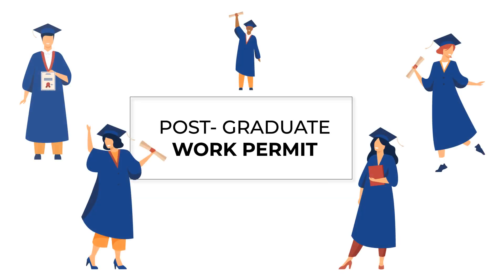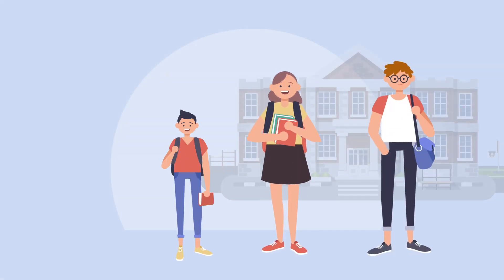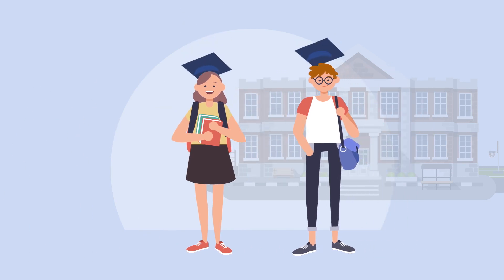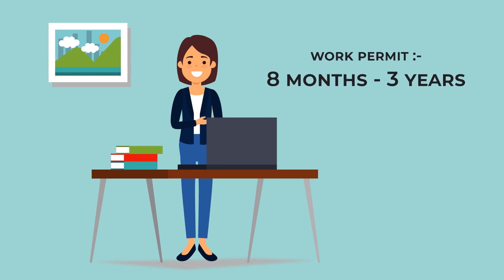Let's talk about some interesting factors of the postgraduate work permit today. A postgraduate work permit is an opportunity that international students get after finishing a program of study in Canada, which allows them to have a work permit anywhere from eight months to three years.